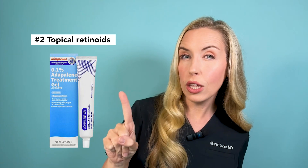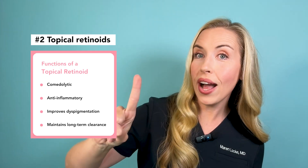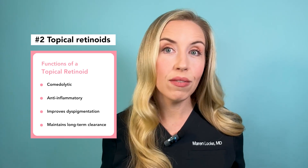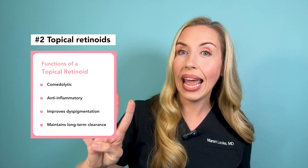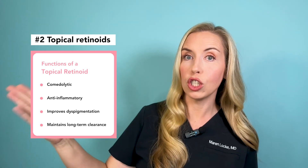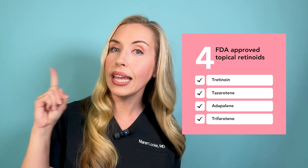The second acne treatment recommended with strong evidence is a topical retinoid. If you could only use one acne medication — and you should use more than one — this is the one. A topical retinoid is the premier acne treatment because it is comedolytic, meaning it gets rid of whiteheads and blackheads; it is anti-inflammatory; it improves discoloration for a more even skin tone; and it helps maintain clear skin long term. There are four types of topical retinoids FDA approved for acne. Of these four, only adapalene is available over the counter in the U.S. at 0.1%. The others require a prescription. I will link adapalene in the description — it is cheap and one of the most effective all-around acne treatments you can get.